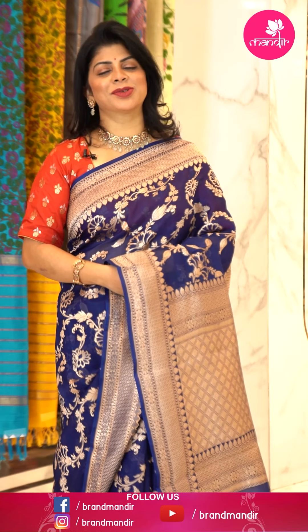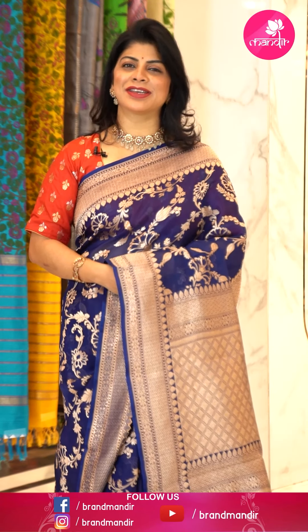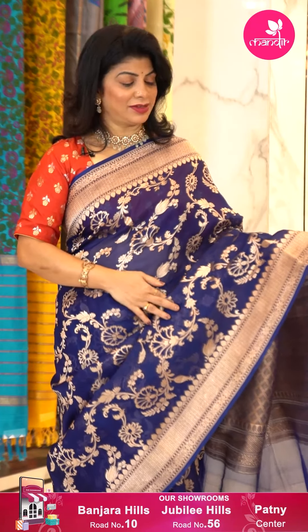Hi, hello and welcome to Brand Mandir! Another brand new episode — today I'm going to show lovely Kora sarees. These Kora sarees are very lightweight, easily manageable, and soft in texture. Let's move on to my saree.